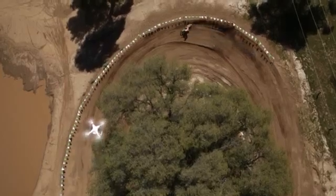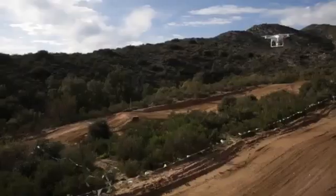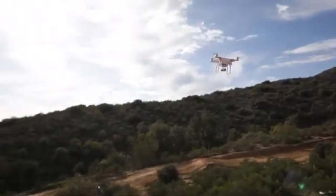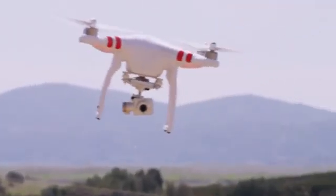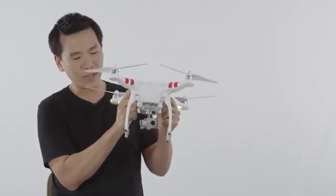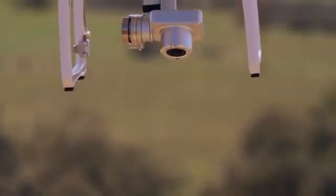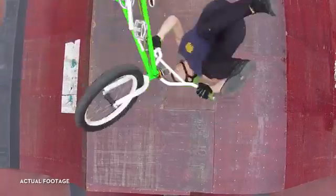Capturing aerial video can be challenging. The aircraft pitches, rolls, and yaws as a response to pilot navigation and also external forces like wind. Luckily, there is a three-axis robotic camera stabilization system, also called a gimbal, to stabilize the camera in real-time as the aircraft is in flight. The gimbal also supports a full 90 degrees of tilt, which allows you to shoot forward and straight down.